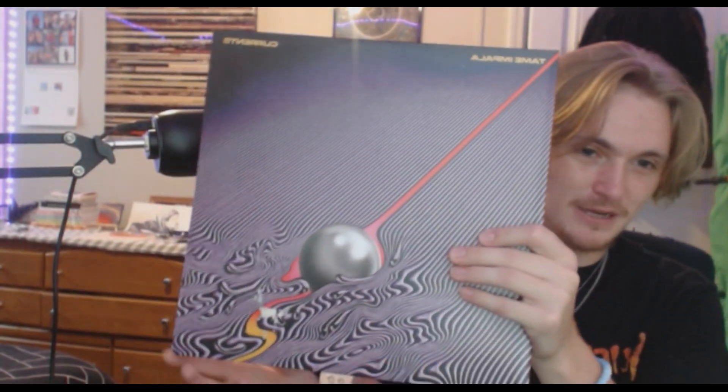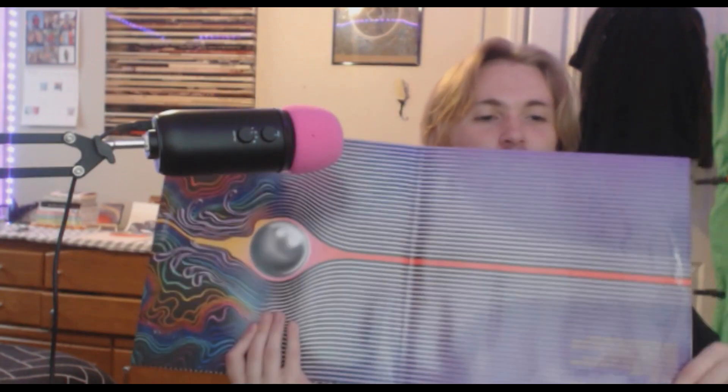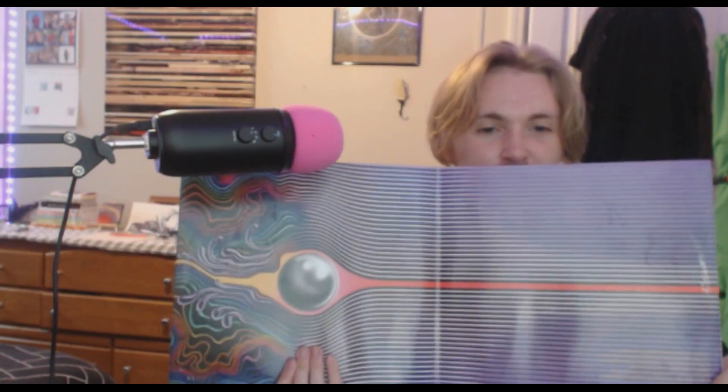I swear this is the last purple-related thing for this video, but we have Currents here by Tame Impala, inside with one of my favorite full artwork covers I've ever seen. Just the way it fades all into each other with the nice psychedelic kind of feel to it is amazing.